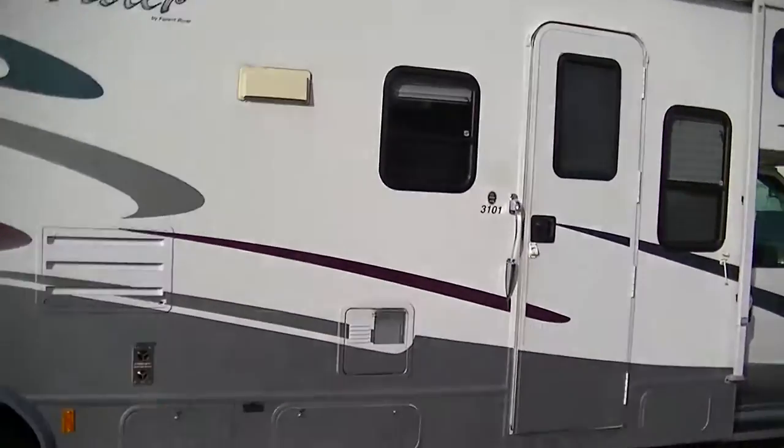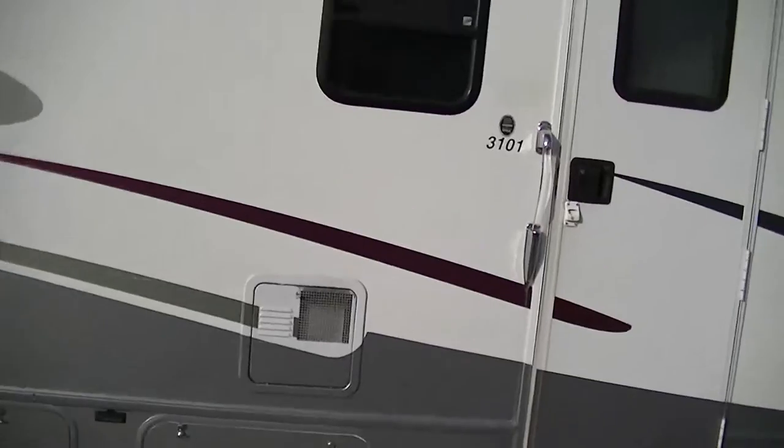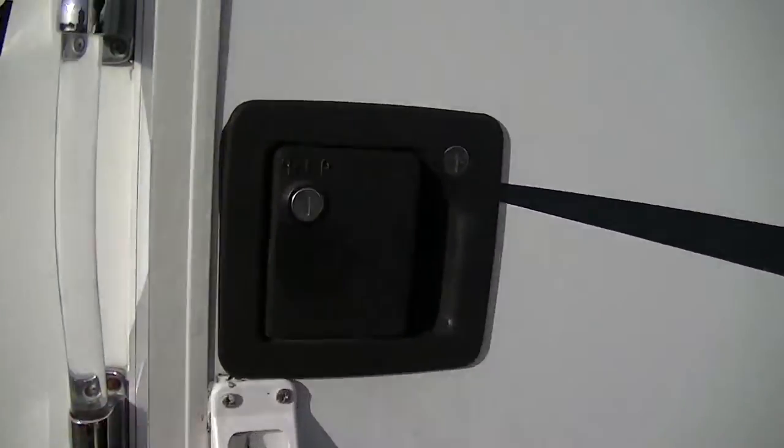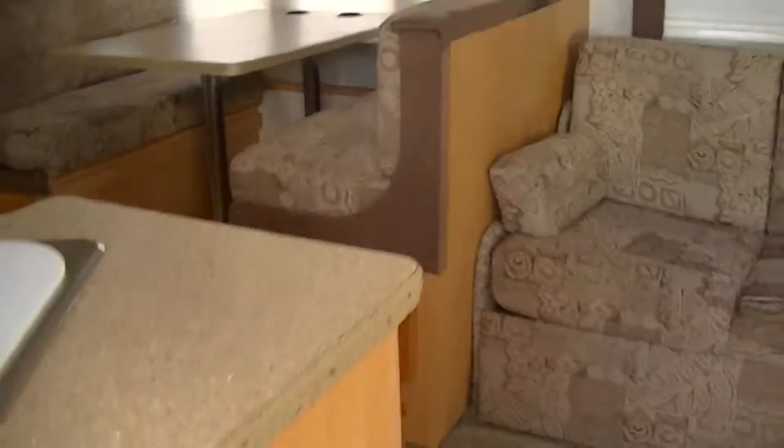Got an awning for your patio party pleasure — let's face it, what's camping without an awning? There's also a power step and a lighted grab bar so you can see what you're grabbing hold of.